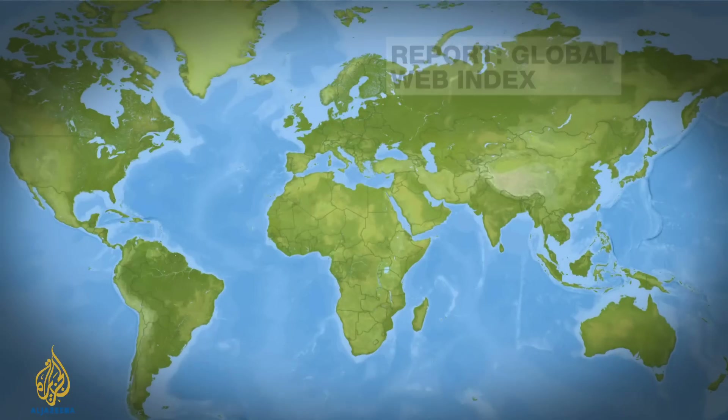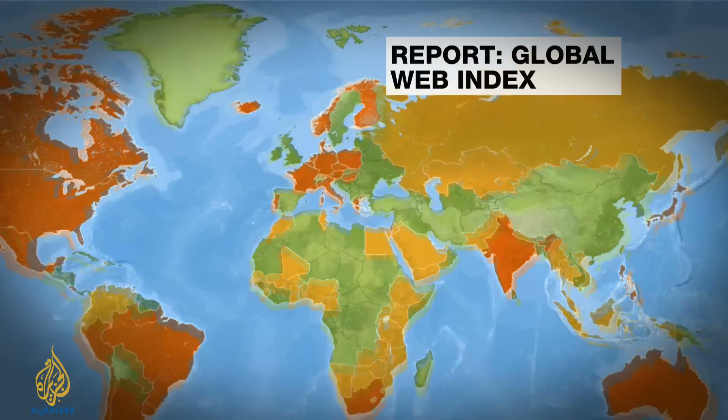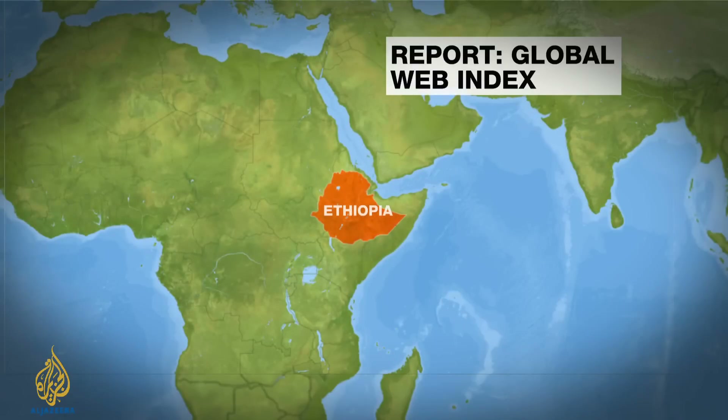We move now to the World Wide Web Foundation's Web Index, which came out this week. It details 68 countries and their connection and use of the internet. The darker the colour, the higher they scored; the lighter shade shows poor connectivity. Denmark topped the list, followed by its Scandinavian neighbours Finland and Norway. At the other end of the spectrum, Ethiopia was ranked last. The report drew a strong link between poor web access and economic inequality.